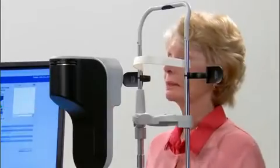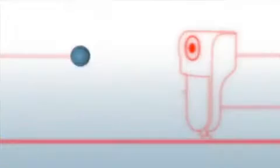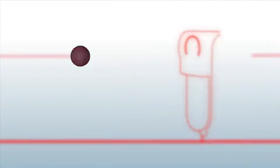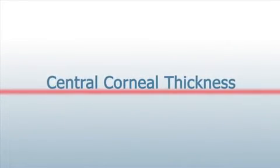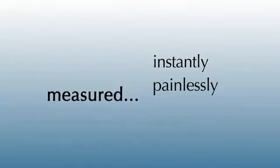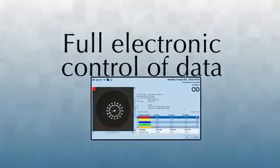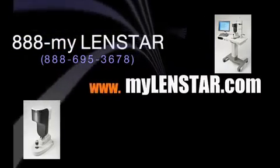LENSTAR provides unrivaled technology that offers more accuracy in a much more convenient way. CCT no longer has to be measured separately because it is instantly and accurately measured with the other eight LENSTAR measurements. It's a new but critically important measurement never captured before with optical biometry — measured instantly, painlessly, and accurately, giving you full control of the data electronically. If you want no compromises and perfect outcomes with premium IOLs, LENSTAR will give you the edge.